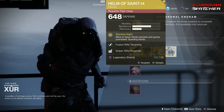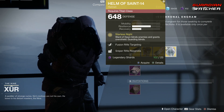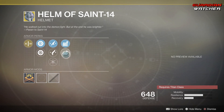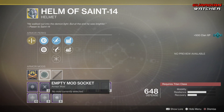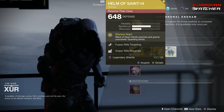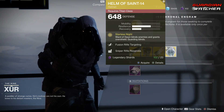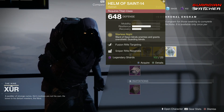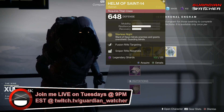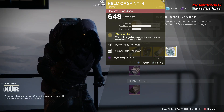Next exotic is the Helm of Saint-14 for those Titans. The intrinsic perk on this is Starless Knight — Ward of Dawn blinds enemies and grants overshield, and guarding also blinds. Then we have Fusion Rifle Targeting, Hand Cannon Targeting, Hands On, Sniper Rifle Reserves, as well as Machine Gun Reserves. I'm surprised they still haven't had an ornament for this yet, because it's been out for a very long time. But if you are one of those people who love using your bubble as a Sentinel, go ahead and grab this. When you're playing game modes like Control or Iron Banner, it definitely helps out a lot, because as soon as they go into it, it blinds them — and that blind is what really matters when it comes to holding those spots. So definitely go ahead and grab this if you do not have it already.